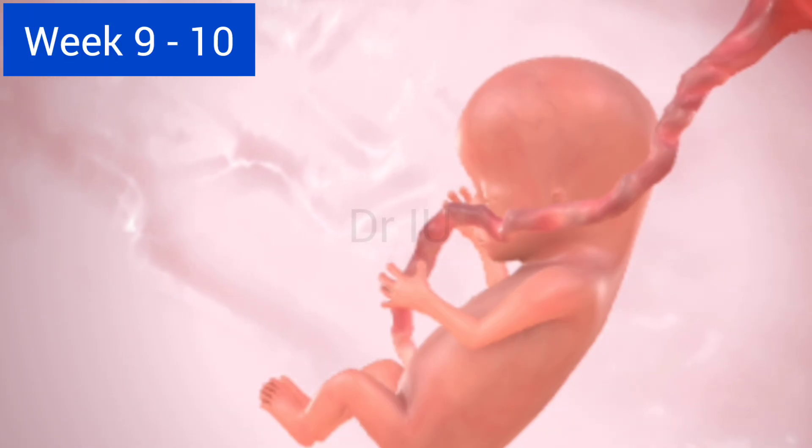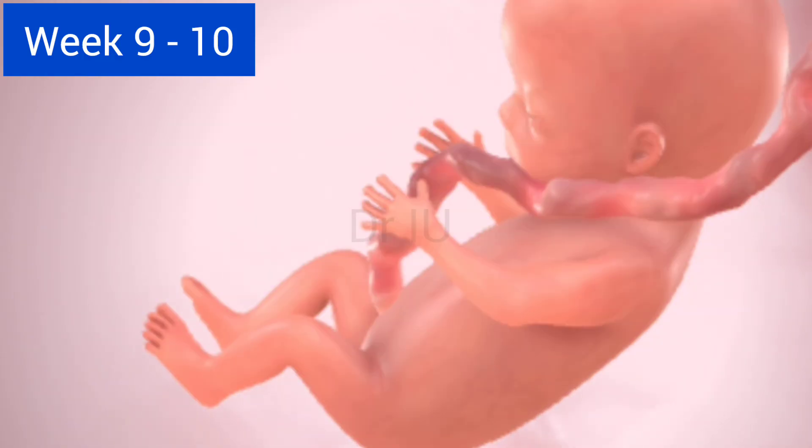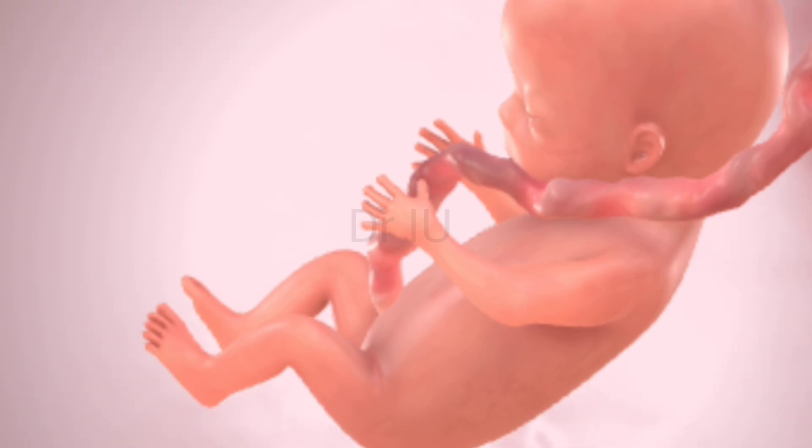Week nine to ten — movements begin. Your baby is now about the size of a grape. Fingers and toes separate and tiny movements begin, though you won't feel them yet.